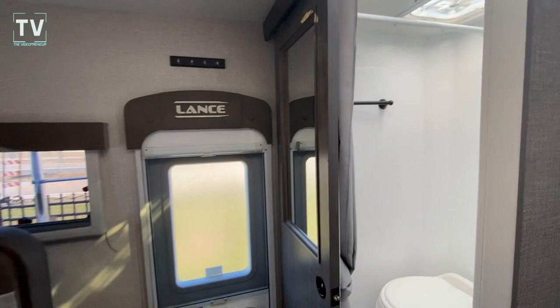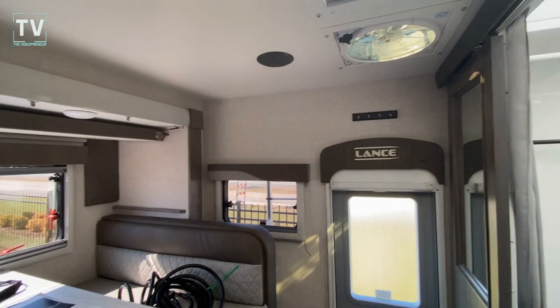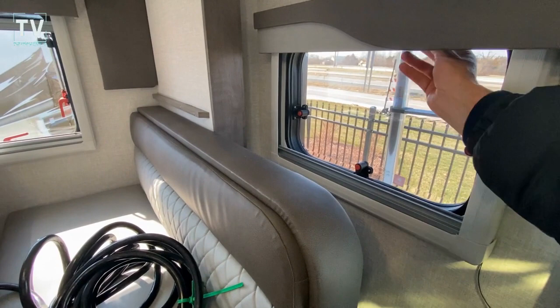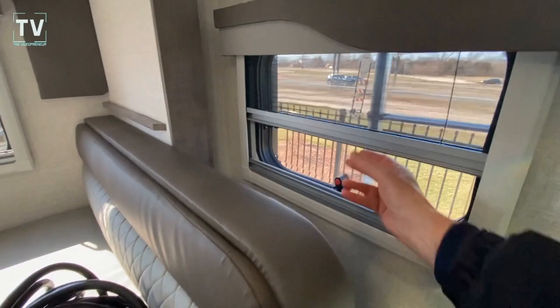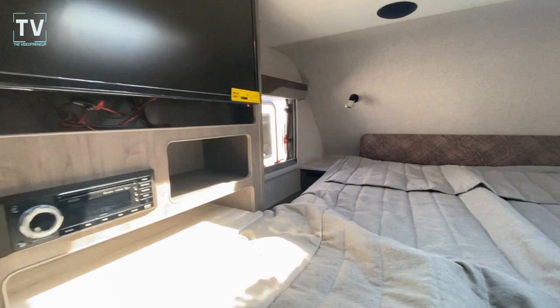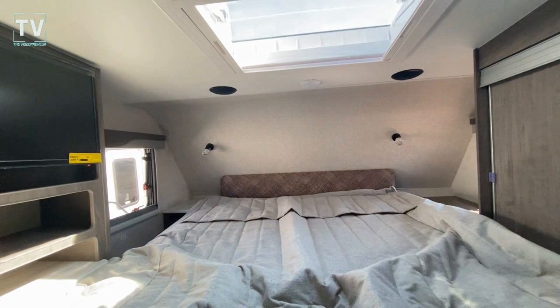Thanks again for watching, appreciate the support. These are European-style windows, so they're double-pane. We have privacy on the bottom and the screen on the top, and we have that on all the windows. We have a window there, a window here, one in the kitchen, one on the left side, and one on the right side — which will give you great cross-ventilation, which is just wonderful, and that's what you'll want when you camp. Thanks again for watching, catch you on the next video.